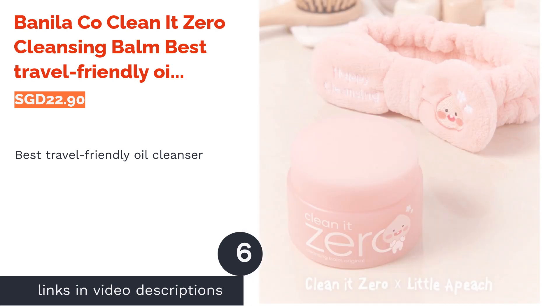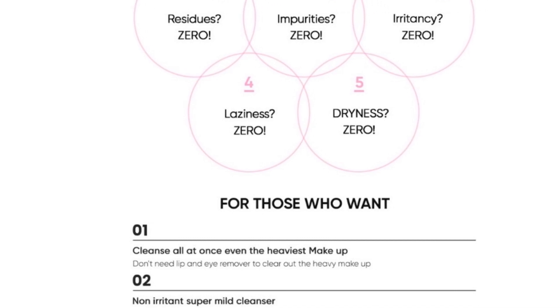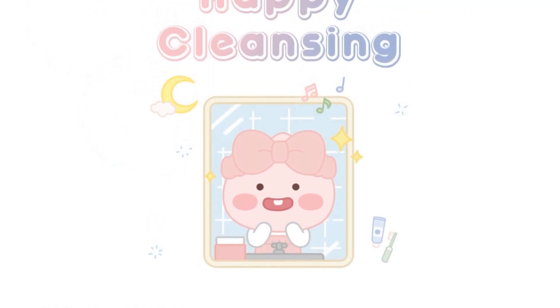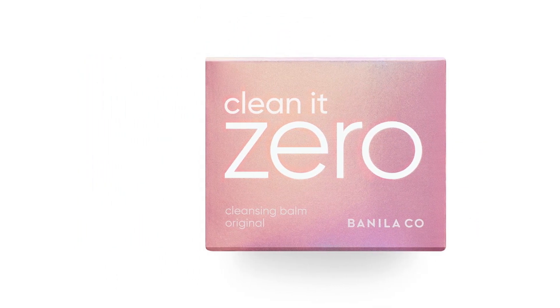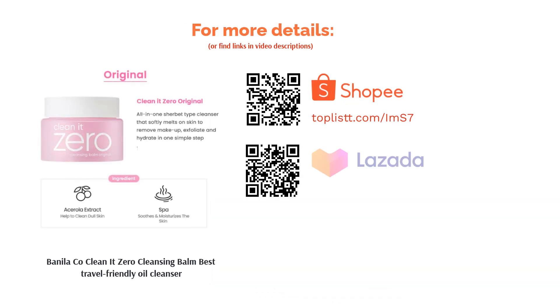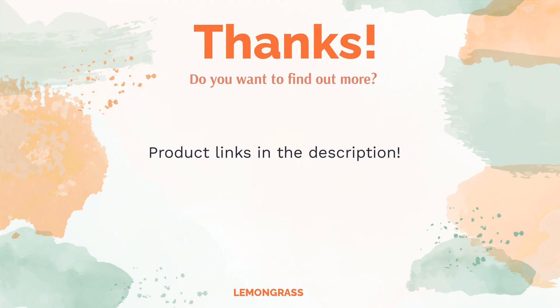The next product on our list is Banila Co Clean It Zero Cleansing Balm, best travel-friendly oil cleanser. The Banila Co cleansing balm is an oil cleanser in solid form, which makes it more convenient to bring along when traveling. As one of the original cult favorites that helped start the double cleansing trend, this balm spreads easily on the skin and melts makeup gently. It comes in several formula varieties that can target more specific needs such as sensitive or dry skin types.